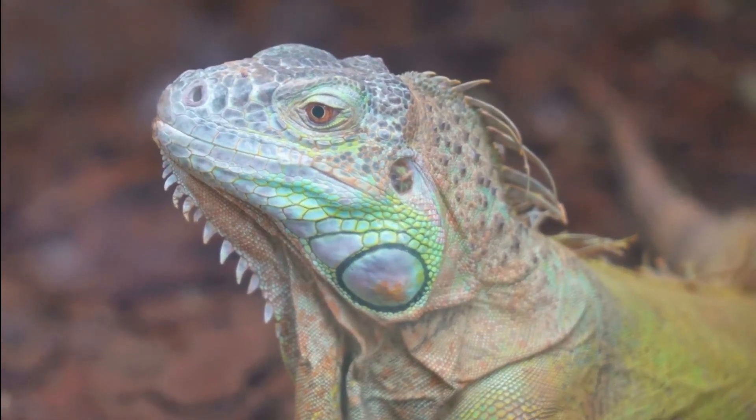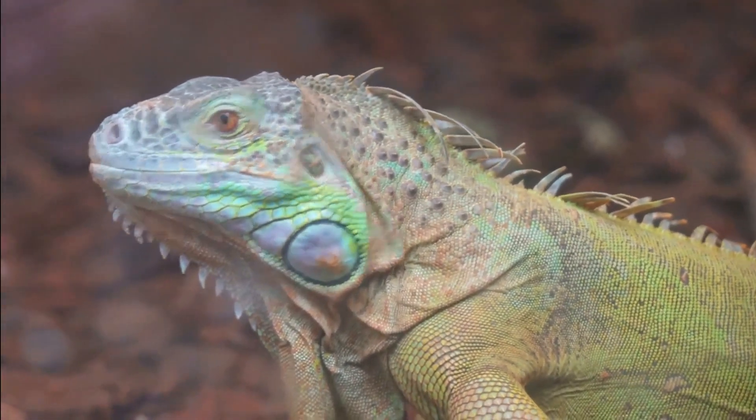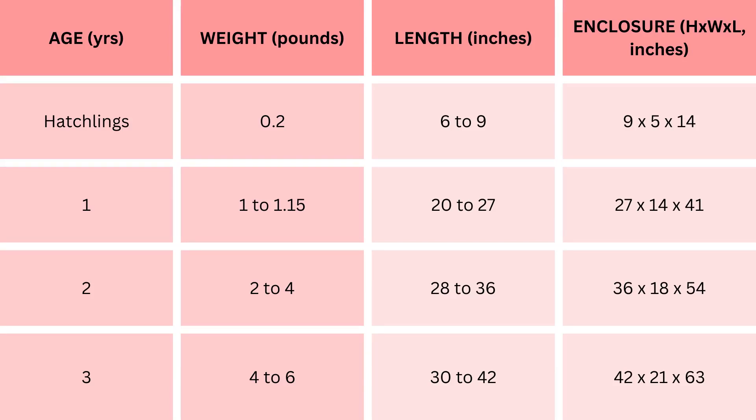Now let's talk about male iguana growth rate. Hatchlings at zero years weigh around 0.2 pounds and measure between 6 to 9 inches; their initial enclosure is sized at 9 inches height, 5 inches width, 14 inches length. At one year, male iguanas experience substantial growth, reaching a weight of 1 to 1.15 pounds and a length of 20 to 27 inches, requiring a larger enclosure of 27 inches height, 14 inches width, 41 inches length.